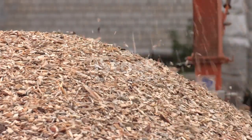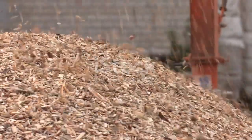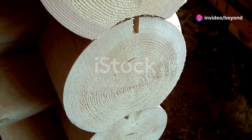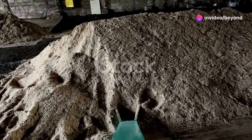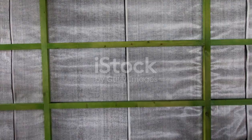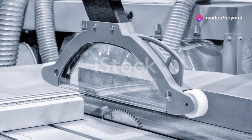Regular maintenance and safety checks are crucial. These machines are powerful, and keeping them in top condition is essential for both productivity and safety. From the moment a tree is felled to the final product being loaded for transport, the journey of wood is a testament to human ingenuity and technological advancement. So next time you see a piece of furniture or a wooden structure, take a moment to appreciate the incredible journey it has undergone — from towering tree to finished product, it's a story of transformation, innovation, and hard work.